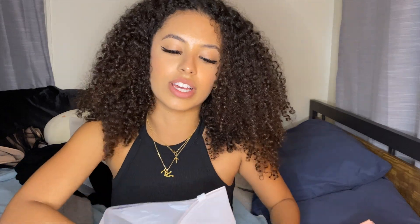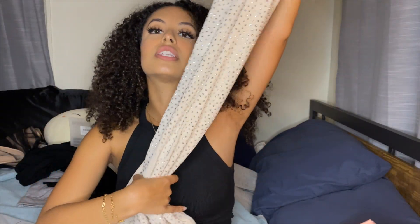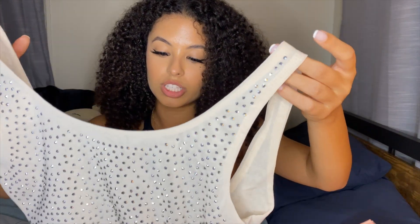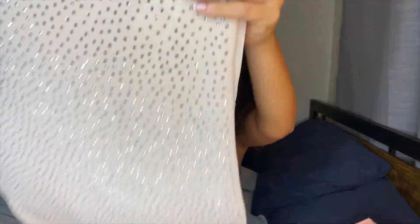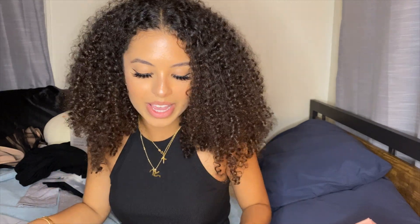Then the next dress — when I saw it I was like, I have to have it. It's this Marilyn Monroe inspired dress. I don't know where I'm gonna wear it but I know I've got to wear it soon because this is gorgeous. When I saw it online I was like, please send me that! I love Marilyn Monroe — she is such a fashion icon. With my hair straight and a red lip, forget about it, it's gonna be so pretty.